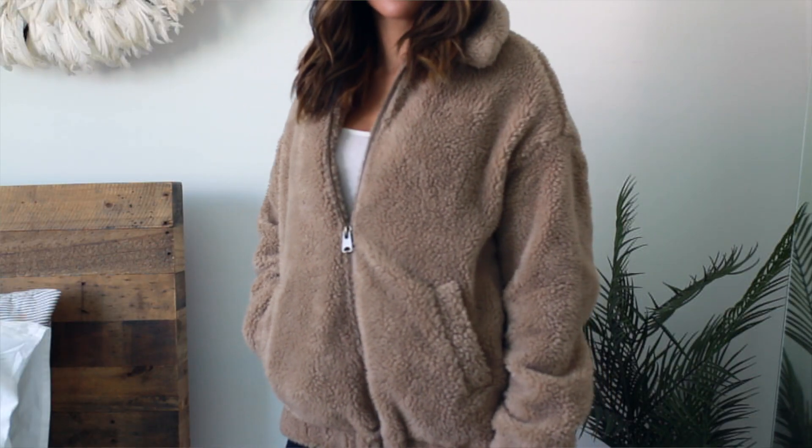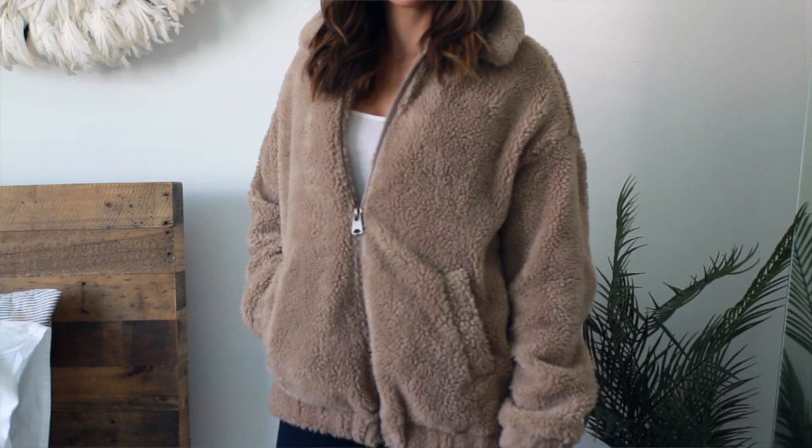It was a little bit more expensive but with the buy one, get one 50% off, I decided to splurge a little bit and get this jacket. It's super warm and I think it looks super cozy.